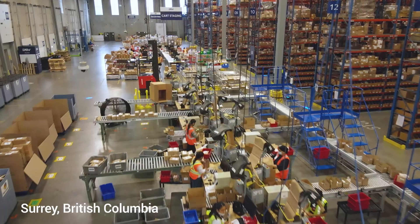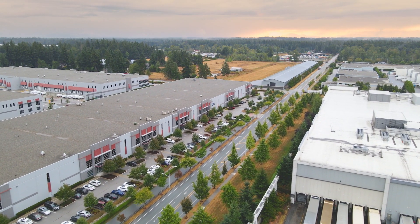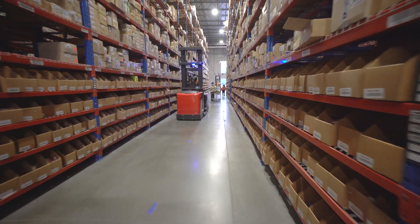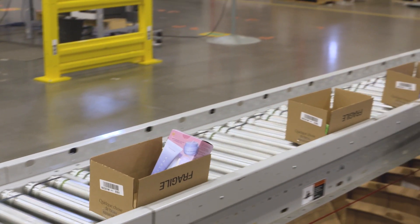DSV is a third-party logistics company. We have a global presence and within Canada we have seven sites and about 1.83 million square feet of warehousing space. DSV is always looking for ways to enhance our customers' experience and push the envelope forward.